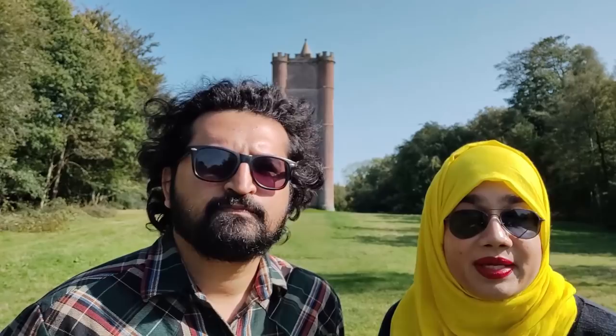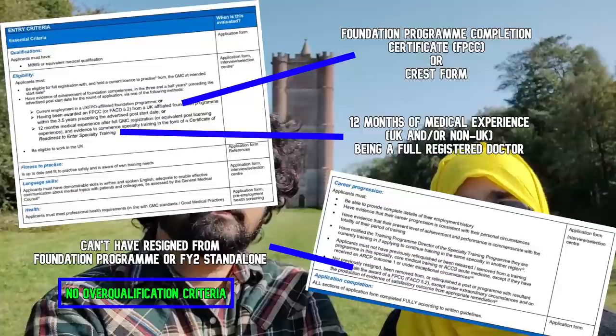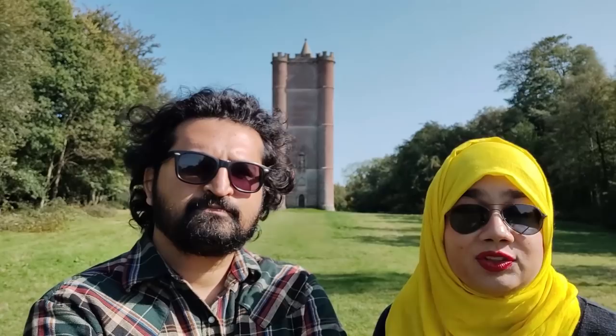Medical specialties often lead to a dual CCT with general internal medicine at the same time, because you did three years of IMT and then four years of specialty, during which there's a curriculum for general medicine to go through. As of the making of this video, there's actually no overqualification to get into IMT. You can be somebody who is very well qualified back home, and whether you want to start IMT or try directly for a specialty training post is up to you.